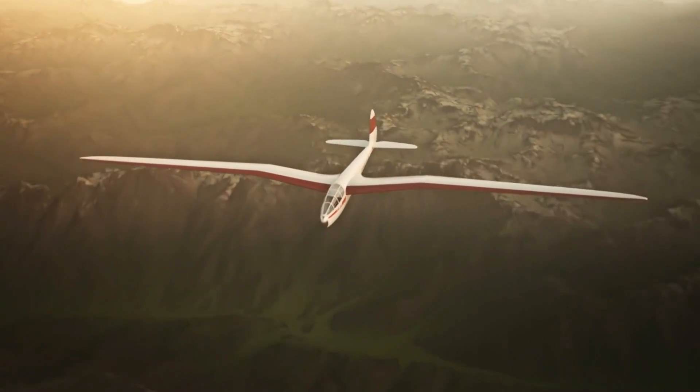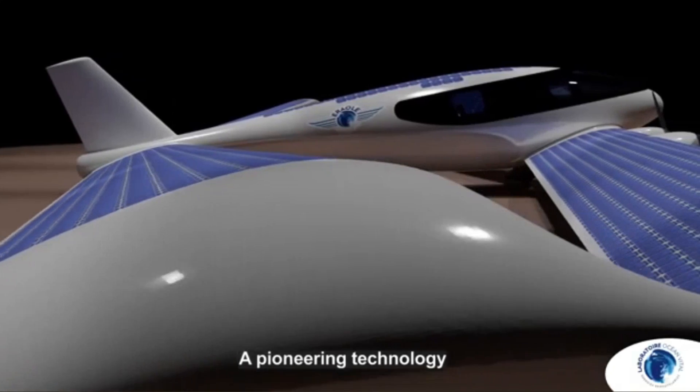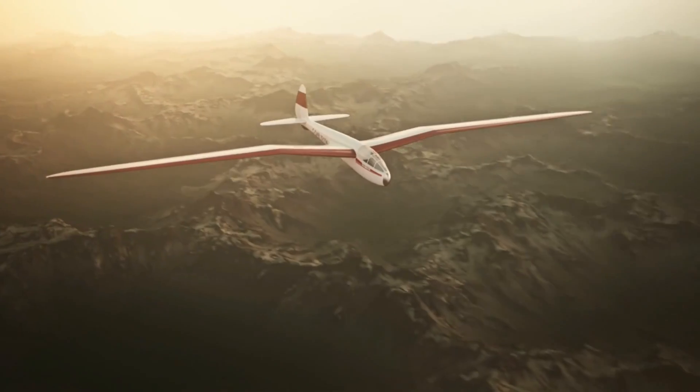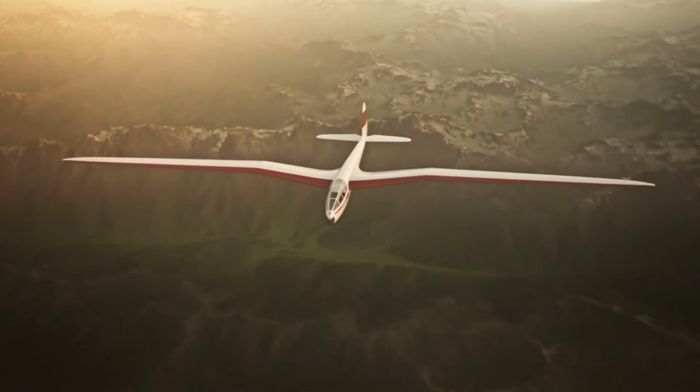In this video, we will explore power gliders and in particular electric power gliders. We will investigate how they can be used for transportation of goods at extremely low cost to the remote corners of many countries.